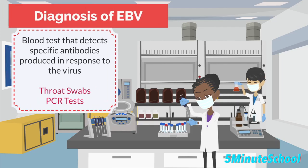The diagnosis of Epstein-Barr virus infection is typically made by a blood test that detects specific antibodies produced in response to the virus. The diagnosis of infectious mononucleosis is made based on clinical features, a physical examination, and lab findings. Other diagnostic tools such as throat swabs or PCR tests may be used to confirm the diagnosis of Epstein-Barr virus related diseases such as nasopharyngeal carcinoma or lymphoma.